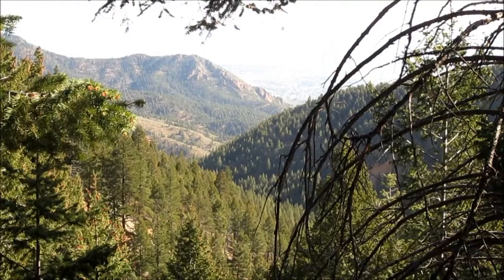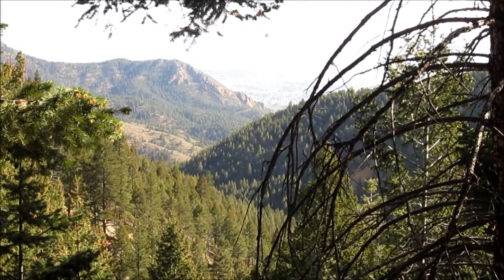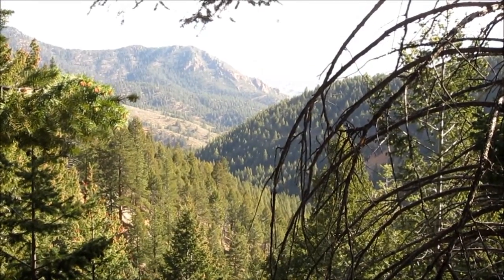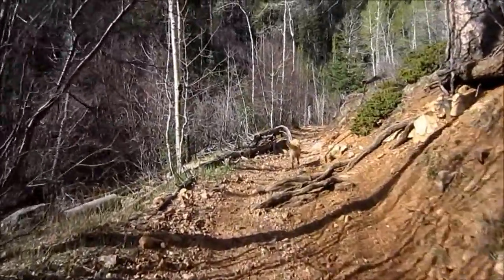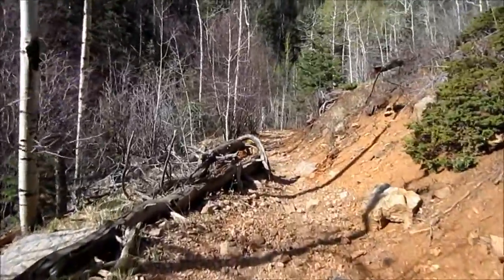Here's a view down Bear Creek Canyon. We started down at the mouth of this canyon. I think we've been hiking for an hour and a half. On this trail we've got to keep an eye out and an ear out for motorcycles because now we're on a multi-use trail.